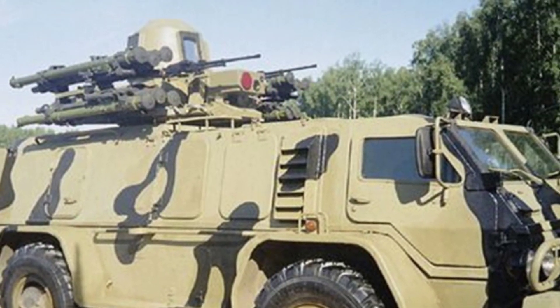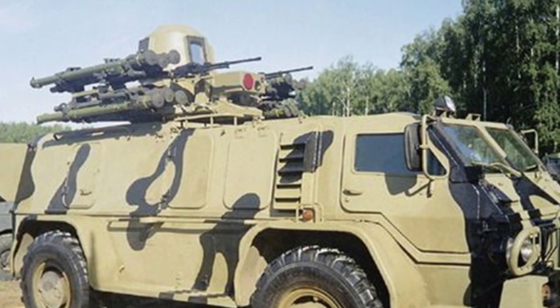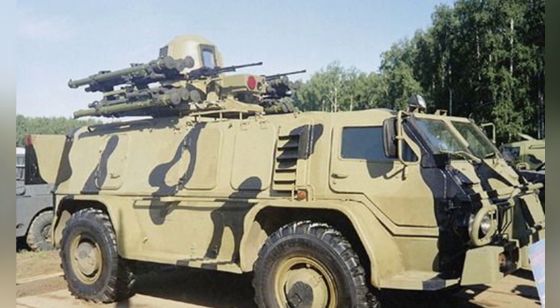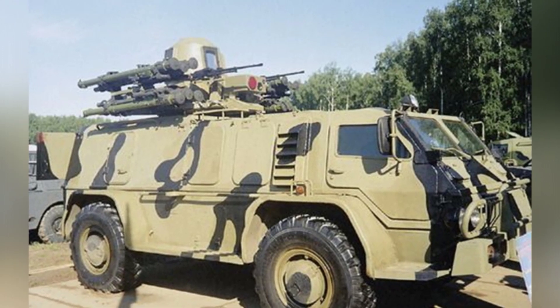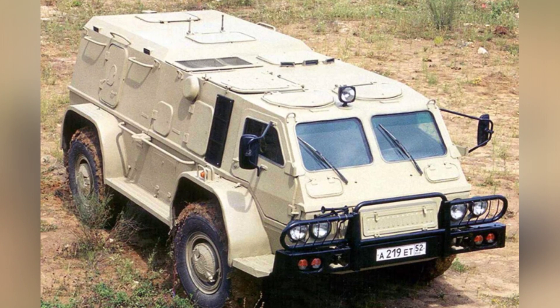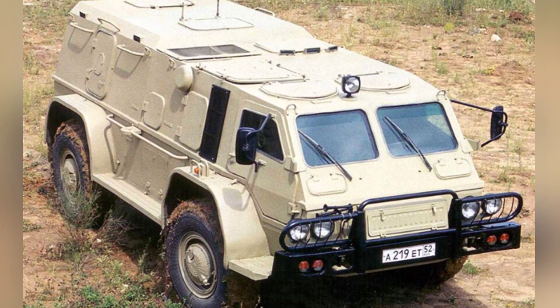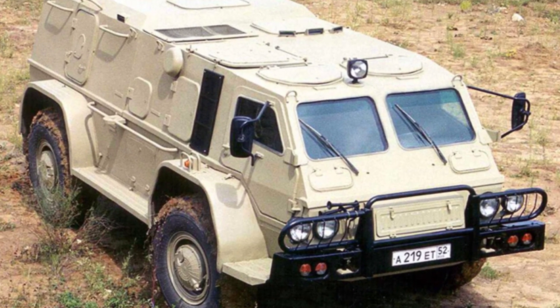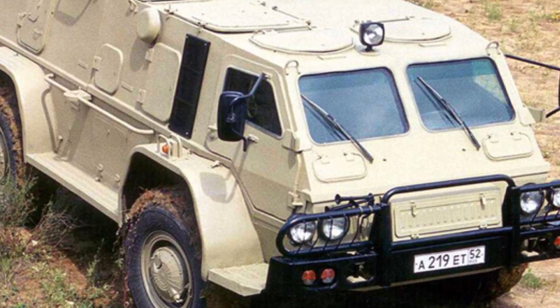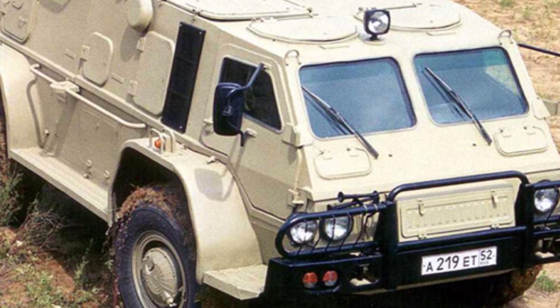Similar to a van, it also has a half-cab configuration, with a cabin only on the left side of the front of the vehicle, with the driver in the front and one passenger in the back, while the right side is left empty for engine installation. The front cabin and the rear passenger cabin are separated, which is considered a design drawback. However, this facilitates the replacement of the rear cabin module.